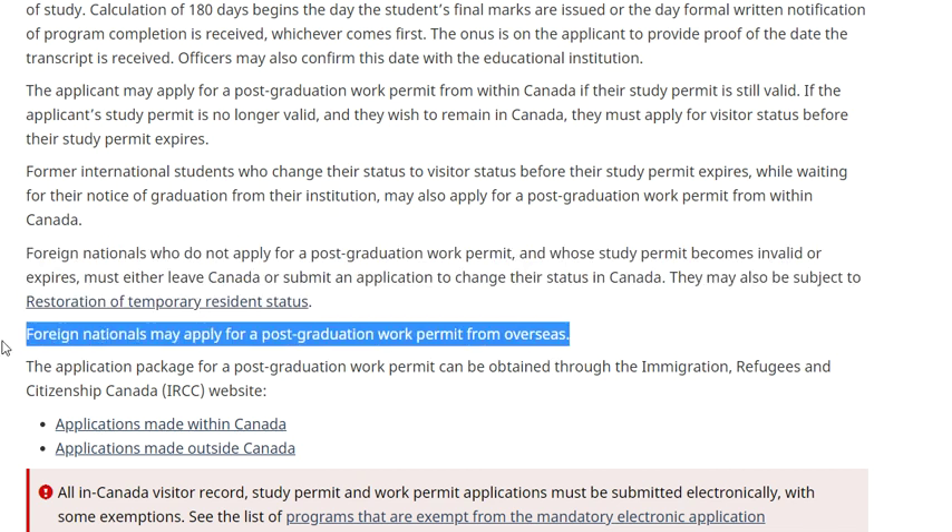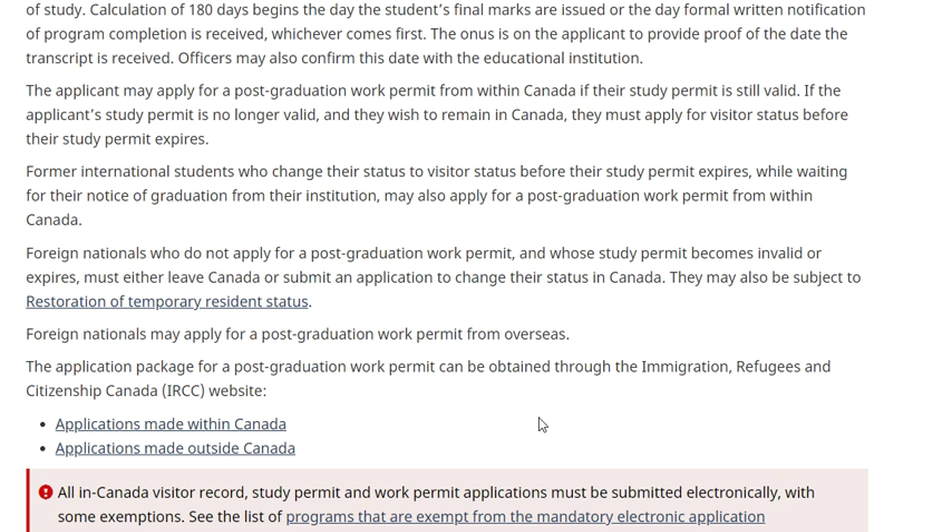Foreign nationals may also apply from overseas. Many people ask: if they have graduated and wish to go back to their home country, there is no requirement to apply for a PG work permit from within Canada. You can go to your home country and apply from overseas as well. The application package can be obtained through the IRCC website, and applications can be submitted from within or outside Canada.